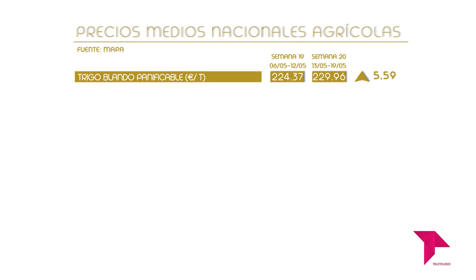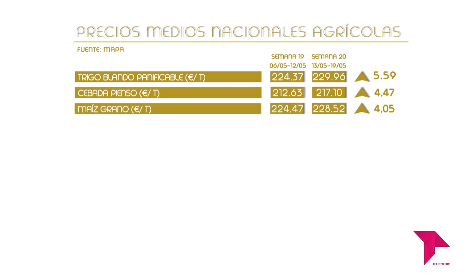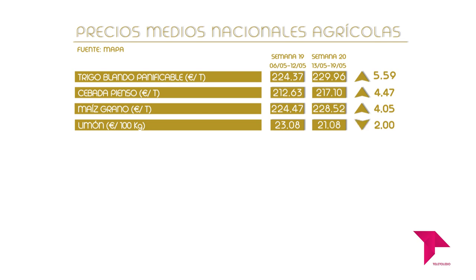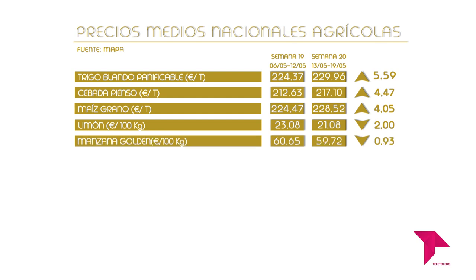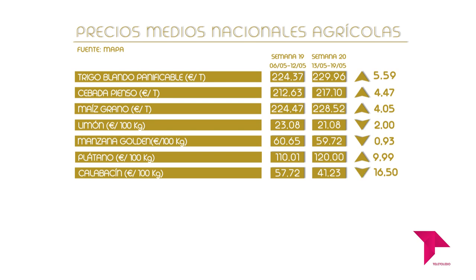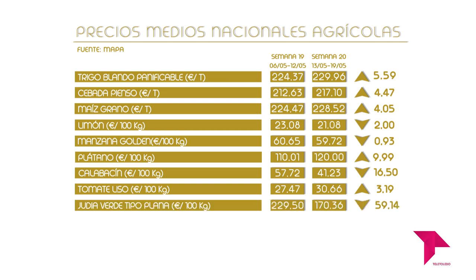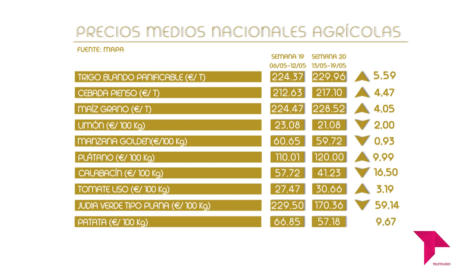El trigo blando panificable sube su valor esta semana, con un precio de 229,96 euros la tonelada. La cebada pienso asciende a 217,10 euros la tonelada. El maíz grano sube a 228,52 euros la tonelada. El limón baja a 21,08 euros los 100 kilos. La manzana golden desciende a 59,72 euros los 100 kilos. El plátano sube a 120 euros los 100 kilos. El calabacín baja a 41,23 euros los 100 kilos. El tomate liso asciende a 30,66 euros los 100 kilos. La judía verde baja a 170,36 euros los 100 kilos. La patata baja a 57,18 euros los 100 kilos.